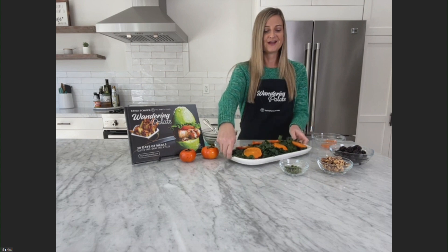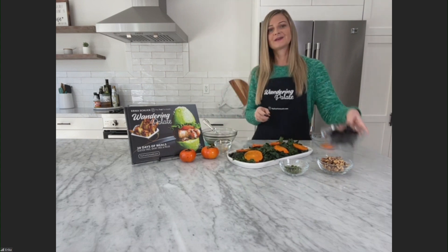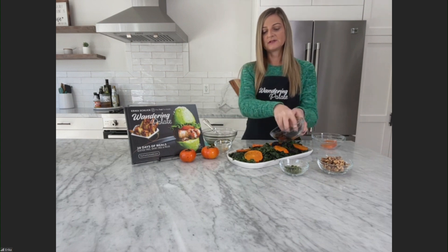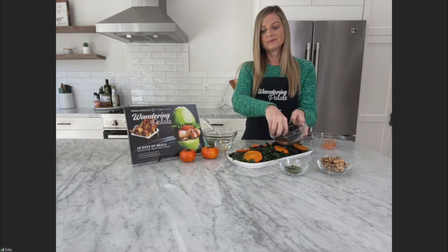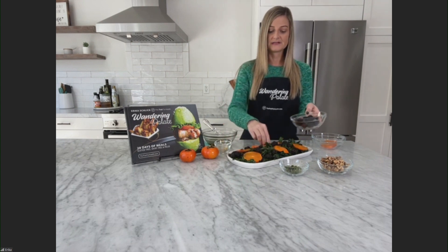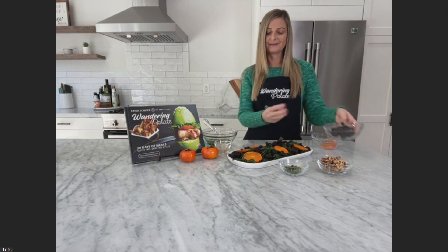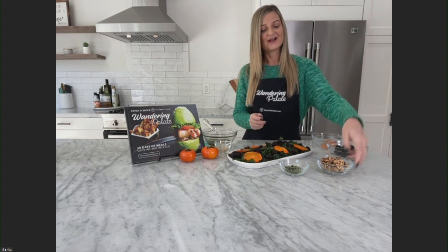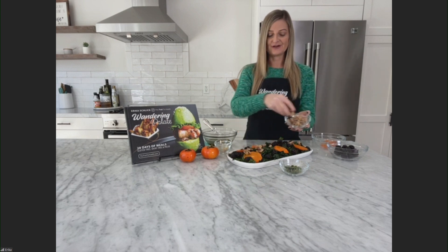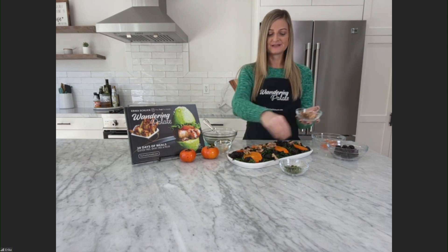Next we're going to add in our blackberries. I've gone ahead and added some all over the salad — you just want to place them on top of the kale. If you can't find blackberries, you can do this with other kinds of berries; I think raspberries would work well too. I really love the dark color blackberries give it. Then we've got some walnuts, which give it a nice crunch and still have a little bit of that holiday flavor.